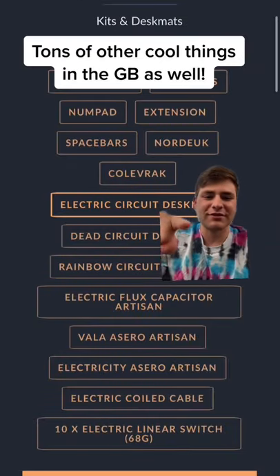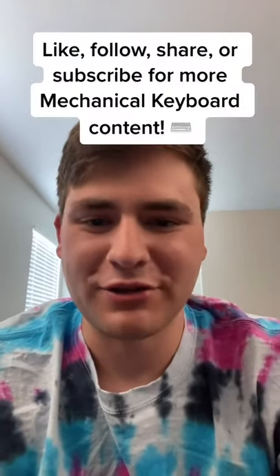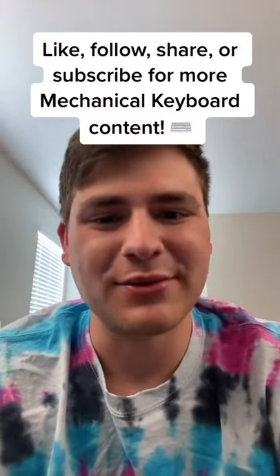There's also a ton more stuff in this group buy, so make sure to check that out as well. Make sure to like, follow, share, or subscribe for more mechanical keyboard content, and as always, thanks for watching. Peace.